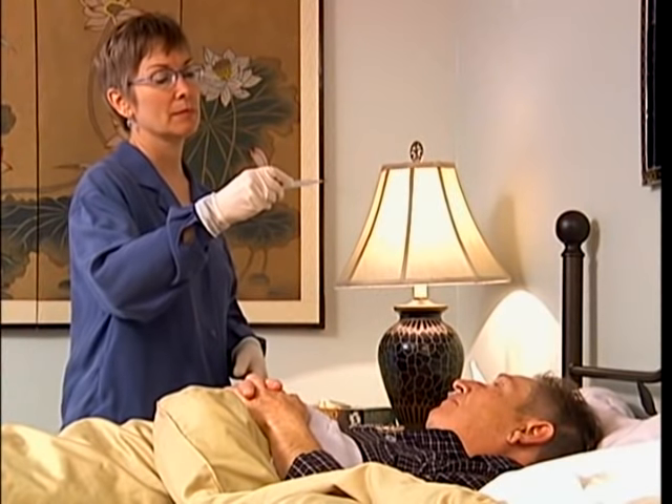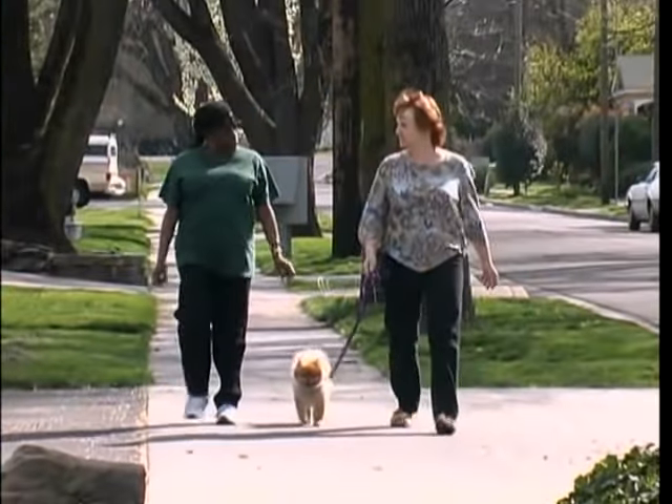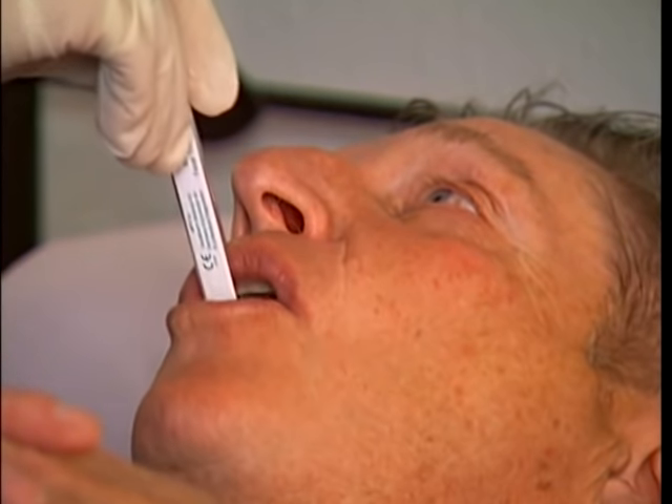Body temperature varies from one person to another. It's important to establish a baseline or normal temperature range for each person. You can do this by taking the temperature reading daily over several days. The elderly often have a lower body temperature, with oral temperature readings as low as 95 degrees Fahrenheit or 35 centigrade. A thermometer is used to measure body temperature.